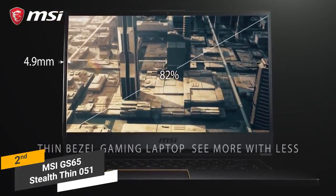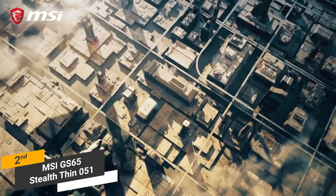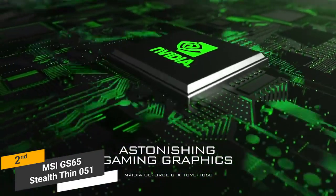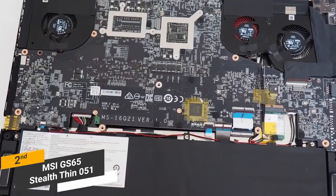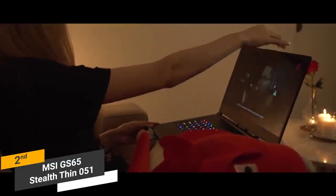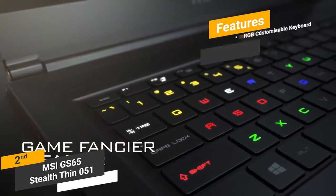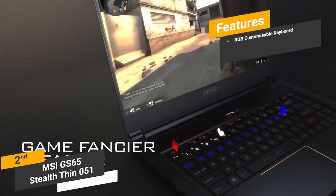The 15.6-inch display offers a nice 82% screen-to-body ratio, featuring an anti-glare wide-view angle design with a 1920x1080p resolution — most gamers will find the picture perfectly adequate. The H-Series Intel Core i7 processor is combined with the NVIDIA Max-Q 1070 graphics card for optimal gaming performance. You also get 16GB of RAM, expandable to 32GB. Battery life is about 5 hours unplugged, which is respectable. The keyboard is fully customizable with over 16 million colors to choose from.